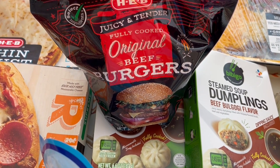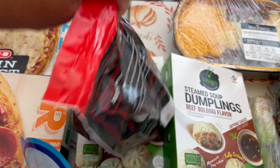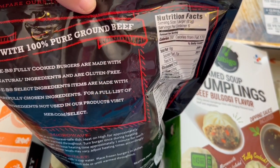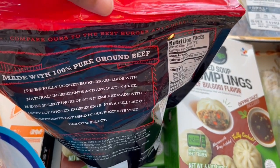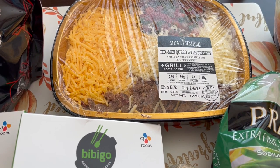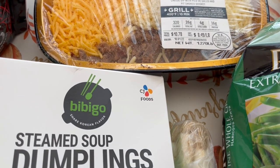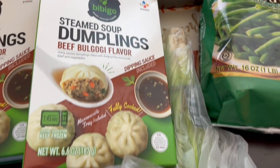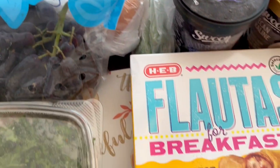I also wanted to try their fully cooked burgers — they had turkey burgers, beef burgers, and bacon cheddar burgers. I think these were like $8.99 or $9.99 and you get six burgers in a package. If you bought these, you got a free ketchup, which I'll show in a bit. They also had this queso dip for free this week — originally $10.78 — if you downloaded their digital coupon.